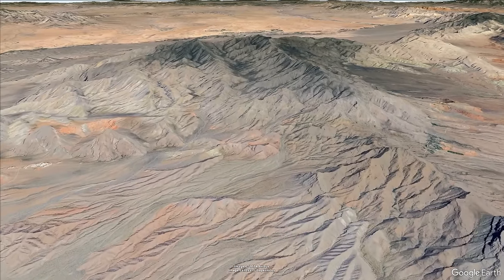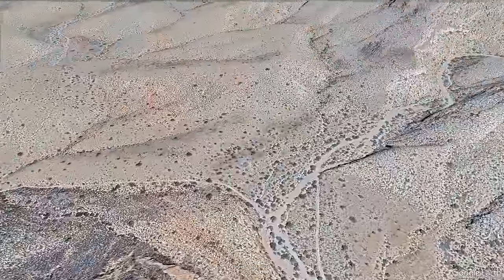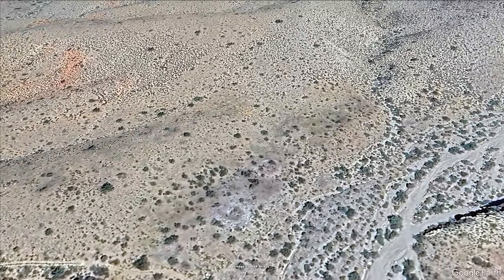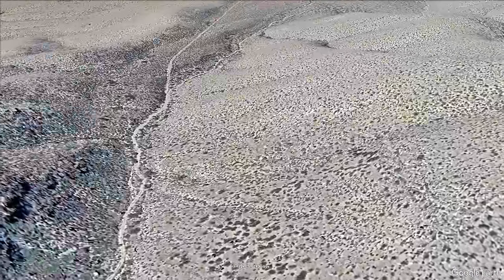Hello, hello, D-Rock here. Welcome to the channel. On a previous trip to this area in the Nevada desert, I discovered the remnants of a prehistoric village. It was a very exciting day, and after thinking about the area for a while, I decided it might be worth it to have another look.